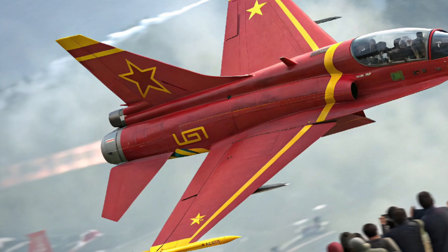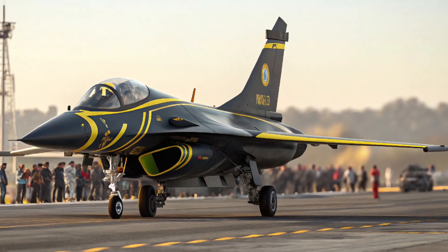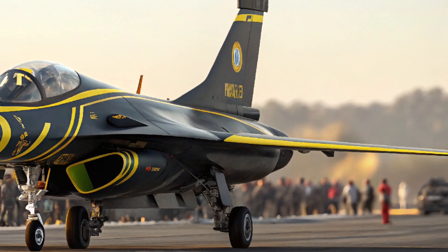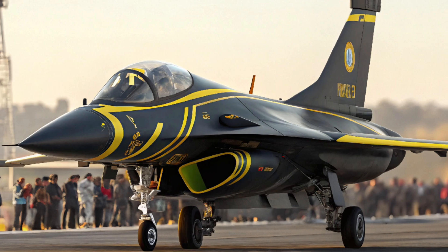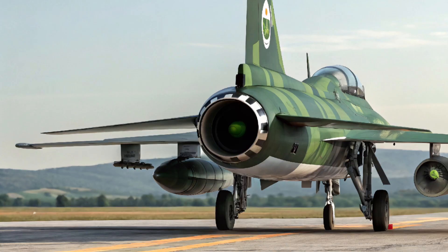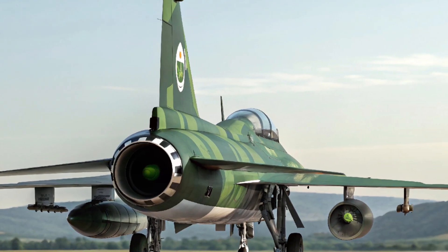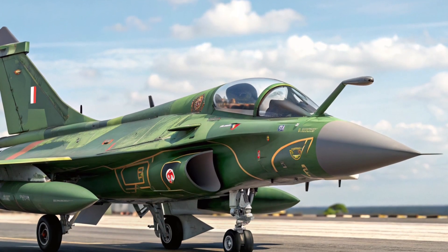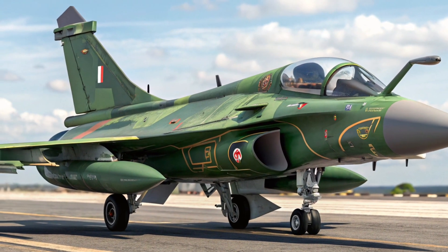With its latest upgrades, the JF-17 Thunder continues to attract interest from countries seeking affordable yet capable fighter jets. Its low operational cost and reliable performance make it a competitive option in the international defense market. For Pakistan, it reinforces national security and highlights progress in indigenous military production.